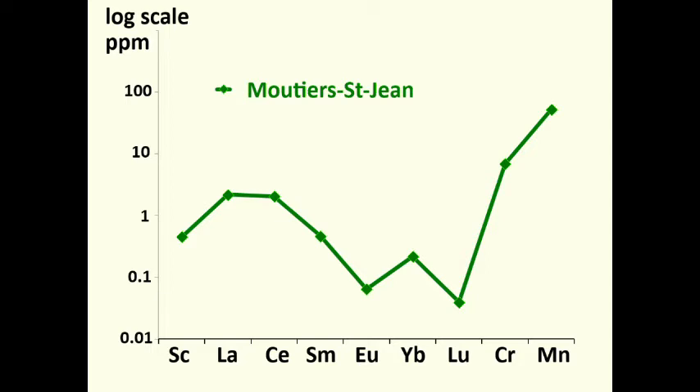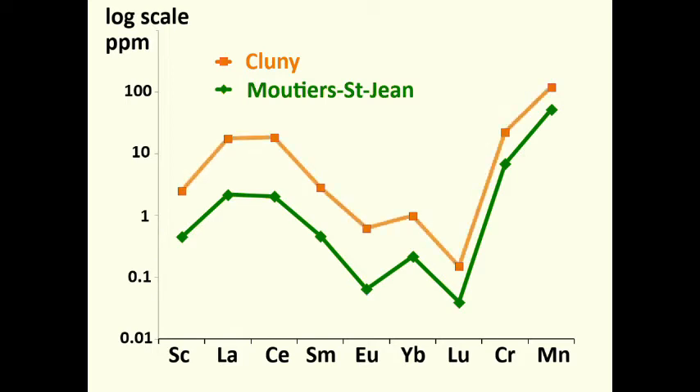Now let's put some new points on the graph representing the concentrations of the same trace elements but in stone from Cluny. You can see that the Cluny stone contains higher concentrations than Moutier Saint-Jean. Now let's put black dots on the graph representing the concentrations of the same trace elements in the stone from the angel at the Cloisters. You can see that these black dots fall very, very nearly upon the profile representing the Cluny stone.